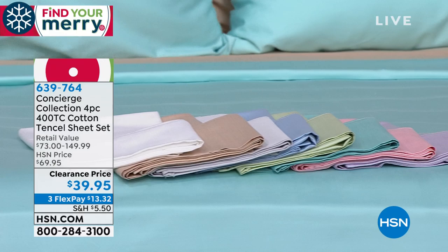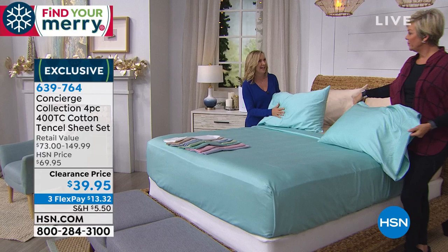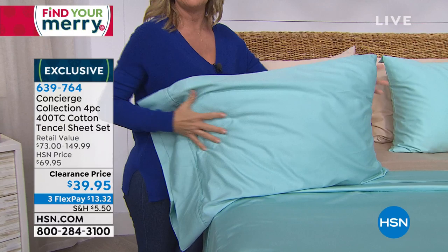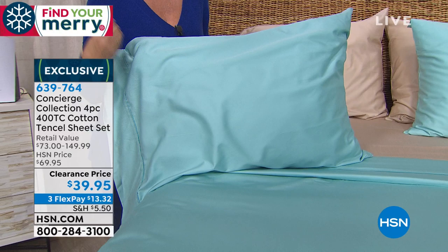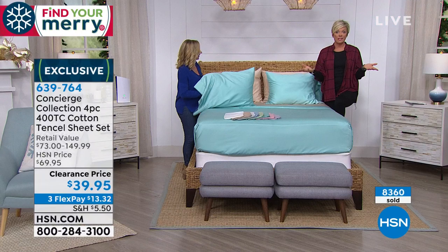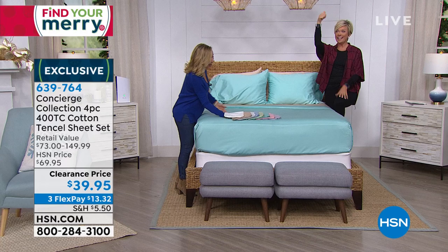You get a soft silky luster — it is going to elevate your cotton to a whole new level. Ellen Bunner, who has been in the textile industry her entire career, loved these so much she actually bought a couple extra sets. I put them on my bed and every time these go on, they're one of my favorites. In my 18-plus years here, they're in the top 10 for me. We are limited in a lot of these colors. Your best bet is going to be white and the aqua — we have those in all sizes, twin through California King.